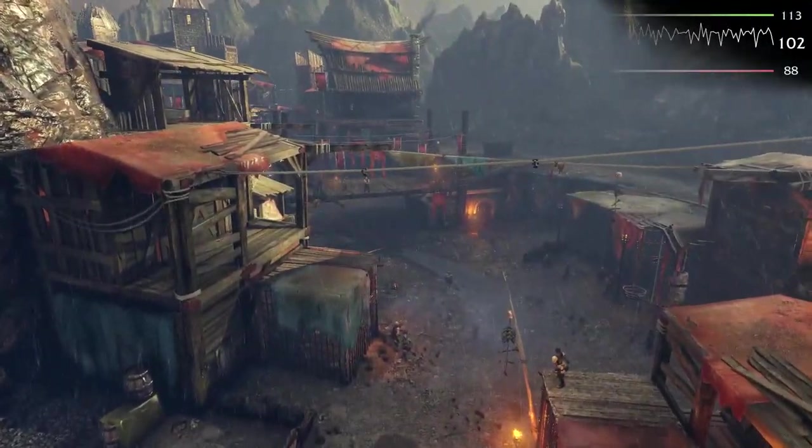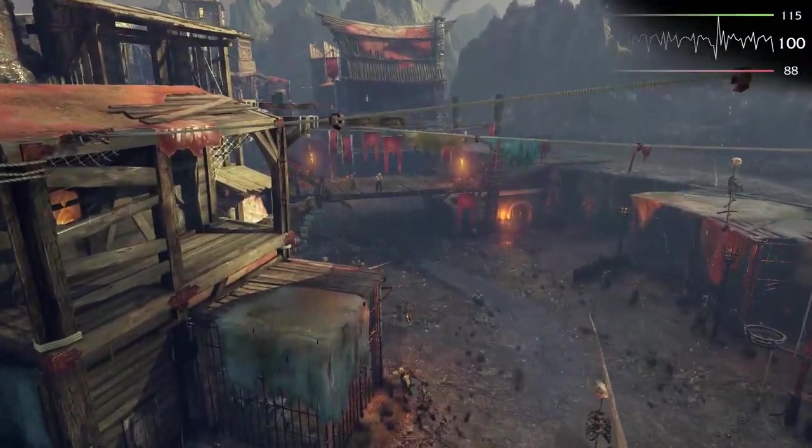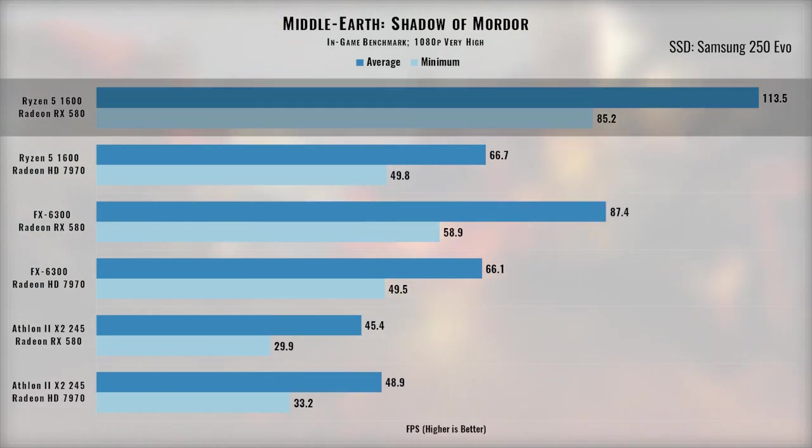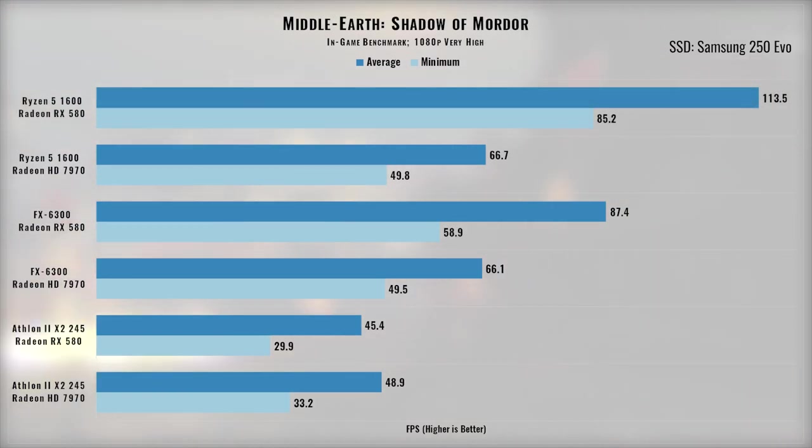Middle-Earth: Shadow of Mordor is a game I dug quite a few hours into because of its bloody good combat and the Nemesis system. Here, when the game isn't being CPU bottlenecked, the RX 580 shows its performance gains, leading the 7970 by as much as 70% in average frame rates. With the overhead the RX 580 and Ryzen pair gives, I'm eager to see how this game manages 1440p and even 4K.